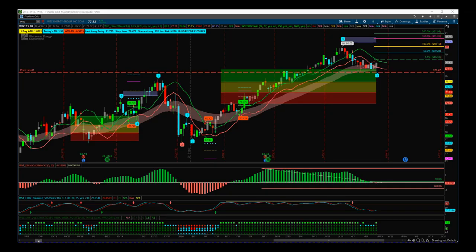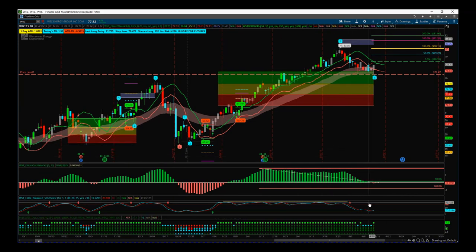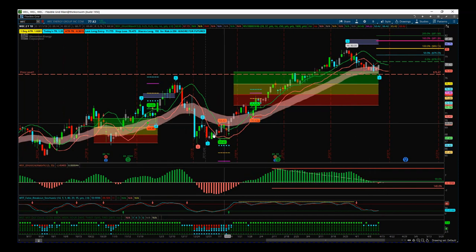Hi, this is Paul from tradethefifth.com and this is my stocks signals video from Monday the 15th of April. I'm going to be looking at WEC today on the daily timeframe for a potential fifth wave move. Our bread and butter at tradethefifth.com is using our Elliott Wave indicator suite for the ThinkOrSwim platform, also available for MultiCharts, TradeStation and NinjaTrader.